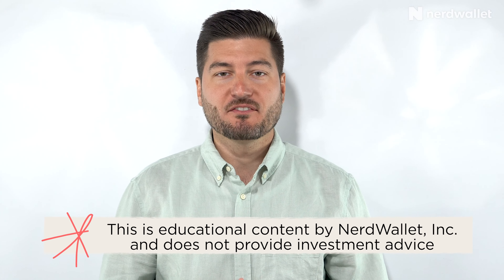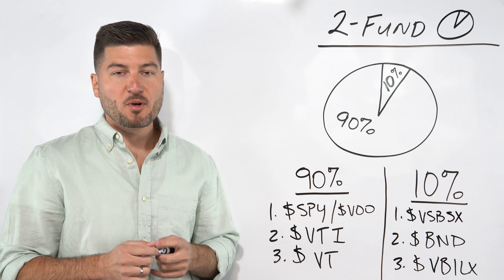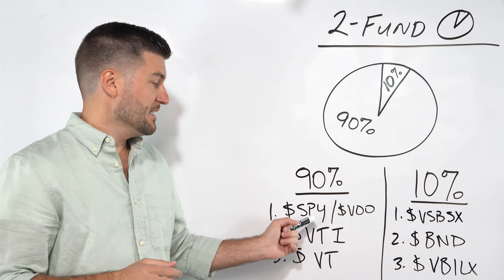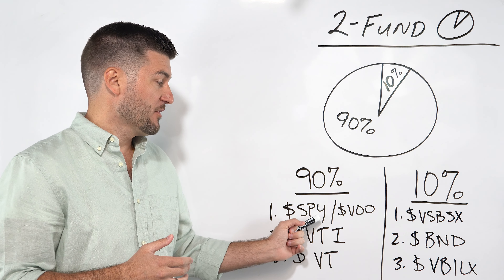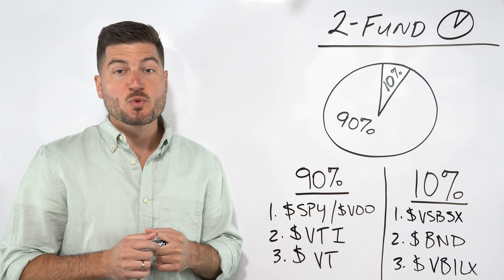Just a quick reminder that I'm not and NerdWallet Inc. aren't financial advisors. This is educational content provided by NerdWallet and we aren't providing investment advice. The first one I'm going to show you is Warren Buffett. Warren Buffett firmly believes that you should put 90% of your pie into some sort of S&P 500 fund — this could be SPY or VOO.